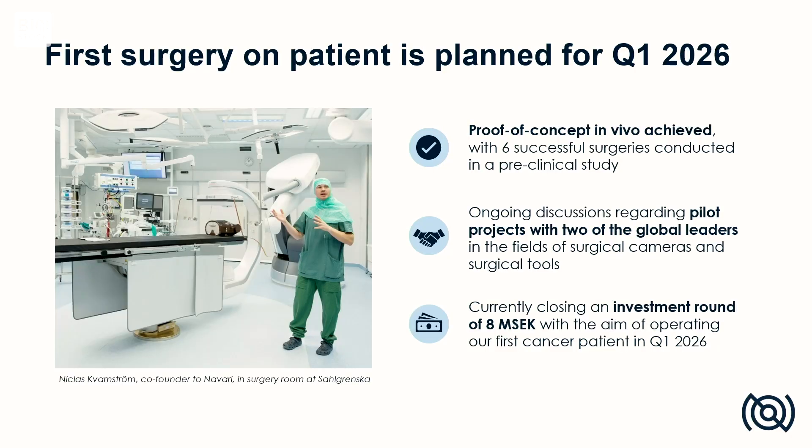Today we have a proof of concept in vivo, and we are currently in discussions with two of the global leaders regarding pilot projects to be performed during next year.